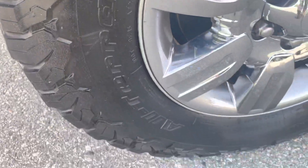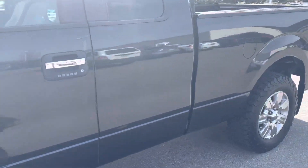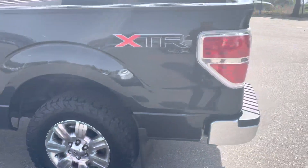BFG tires on this truck. I'll point out any blemishes as I do my walk around too. There's a small little dent there, scratch here and then a scratch there. Other than that it's in pretty good shape.